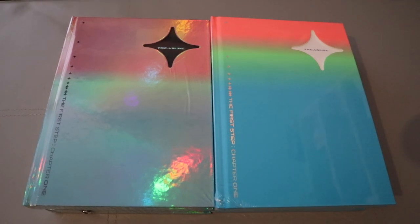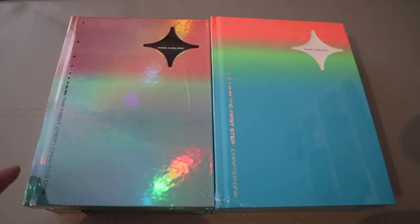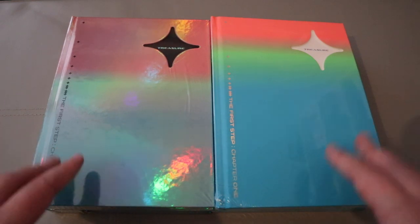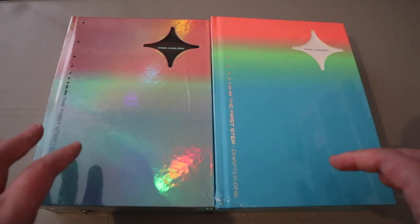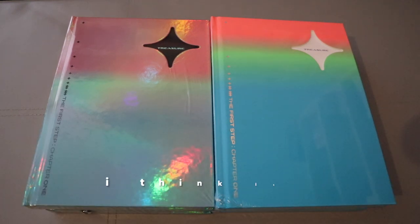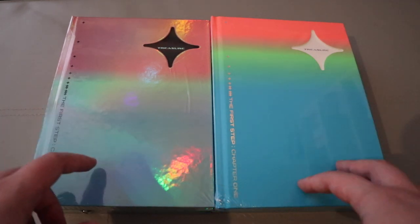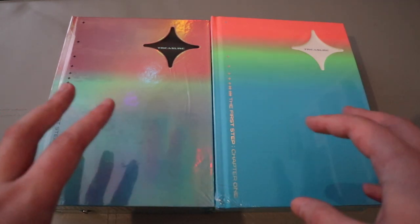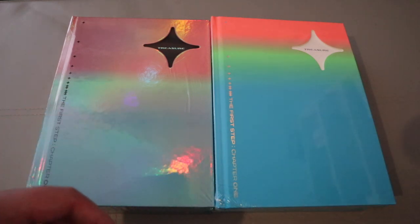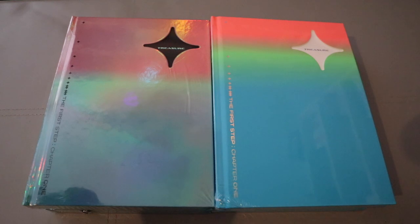Hi guys! Today I'm going to do an unboxing of Treasure's debut album, which is the first chapter, chapter one. They actually announced they're going to have a comeback so that's going to be chapter two. It's funny that this has finally arrived. I did actually order these around when it came out but they took so long to get shipped out.